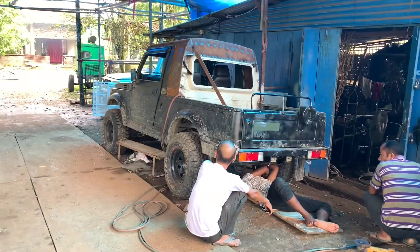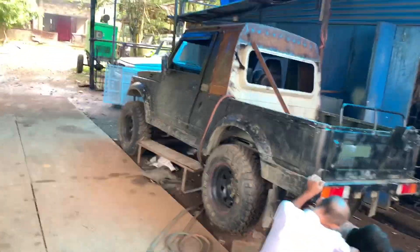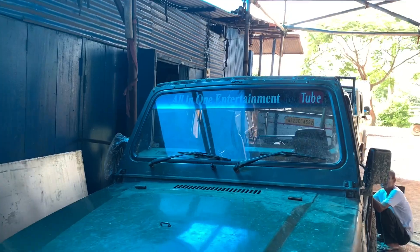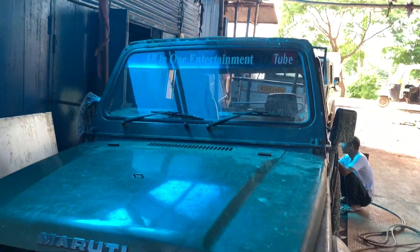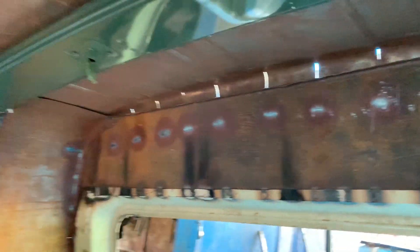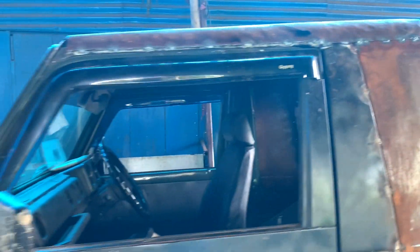Guys, welcome back to our channel and welcome back to the fourth episode. Now we can see here this roof has been done, full setting. It's still the finishing touch, so you can see it. The inside look will show you — this is the inside look. This is the finishing touch, and this is the side look.